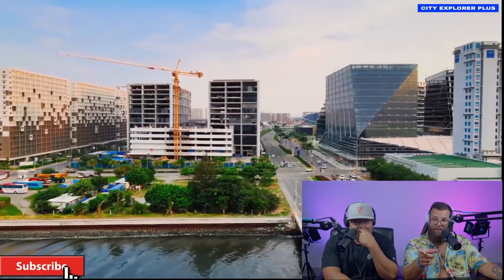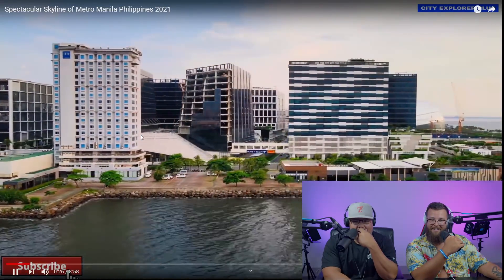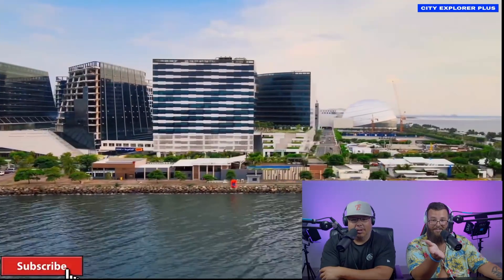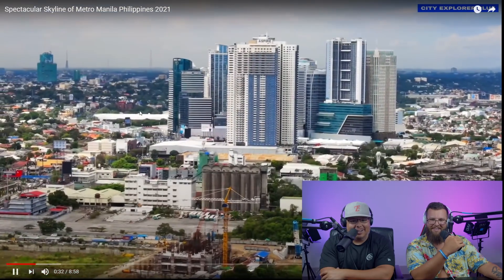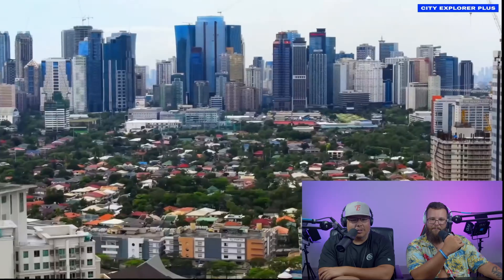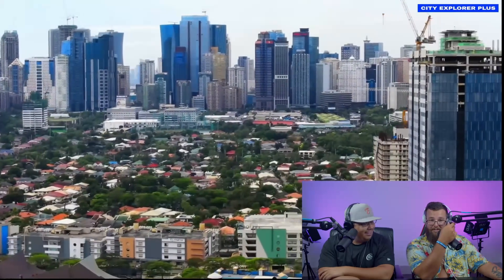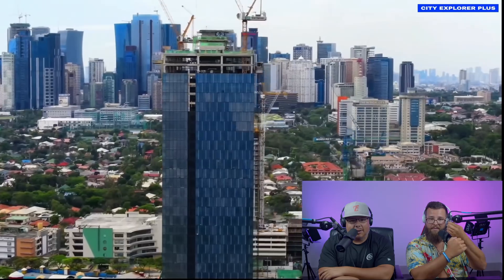That's a cool building right here. Most of these buildings are actually glass — that one right there on the side. 'Aspire' — that's gorgeous, really cool. The diversity in the downtown area.